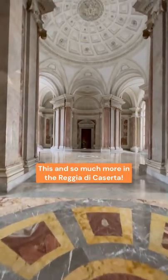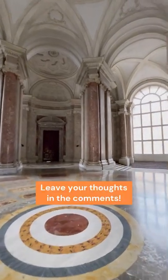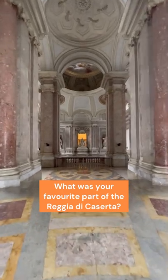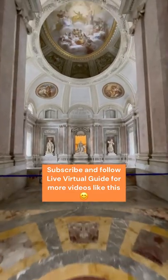This and so much more awaits you in the Reggia di Caserta — for the rest, you'll have to come and visit in person. Let us know in the comments: what was your favorite part of the Reggia di Caserta? If you liked the video, save it, share it, and don't forget to follow Live Virtual Guide on social media. Thank you for watching and ciao!